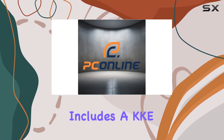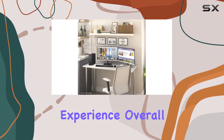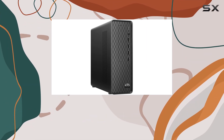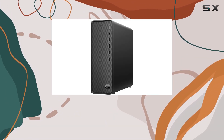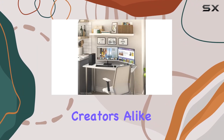In addition to the impressive specs, this bundle includes a KKE mousepad, adding convenience and comfort to your computing experience. Overall, the HP 2023 Slim Desktop delivers on its promise of high-speed performance and ample storage space, making it an ideal choice for professionals, gamers, and content creators alike.